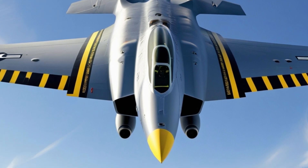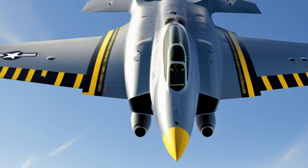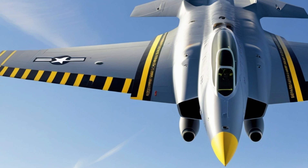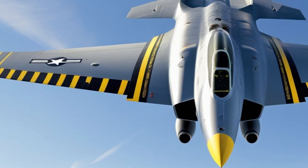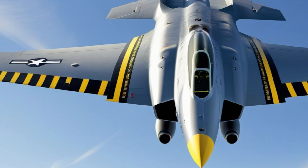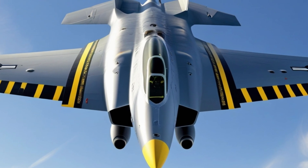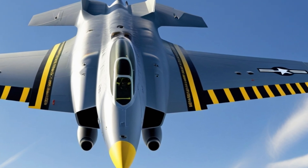This efficiency reduces refueling needs, making the F-111 a cost-effective and sustainable option for extended military operations. The 2025 Aardvark proves that sustainability and performance can co-exist, revolutionizing the aviation industry with its operational efficiency and environmental considerations. By embracing these advancements, it sets a precedent for modern military aircraft.